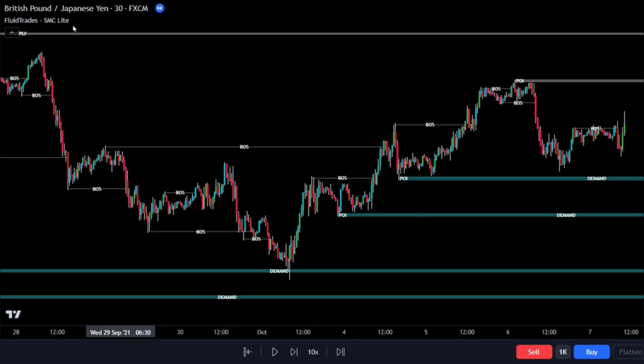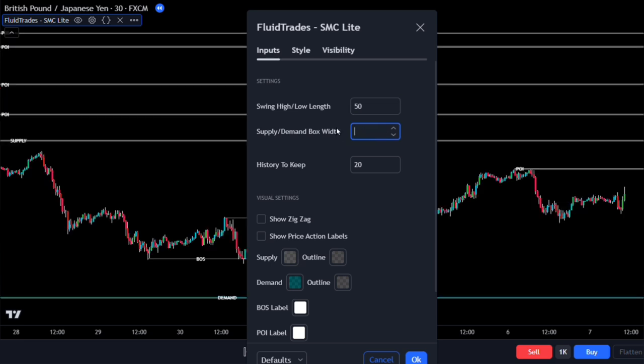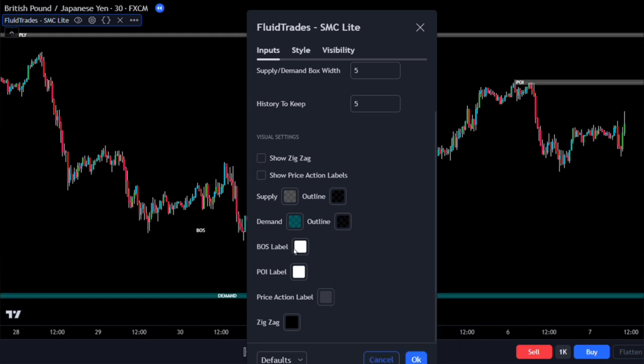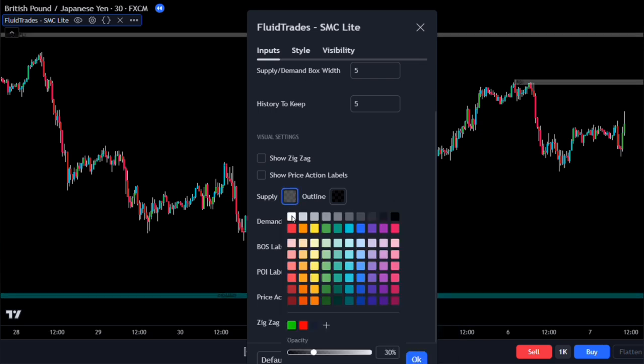For this example, we're using the British Pound against the Japanese Yen pair on a 30-minute time frame. In the indicator's input tab, change the swing high/low length to 50, increase the supply/demand box width to 5, and set the history to keep option to 5. Scroll down and match the indicator's options to the color of your chart to hide them. For example, if your chart is black, change the supply and demand outline option to black, as well as the base and POI label to black. Slightly increase the supply and demand color as well.